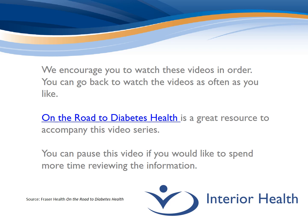Just a few reminders as you watch this video series. We encourage you to watch the videos in order, and remember you can go back and watch the videos as often as you'd like. Fraser Health on the Road to Diabetes Health is a great resource to accompany this video series, and remember you can pause the video at any time if you would like to spend a little bit more time reviewing the information.